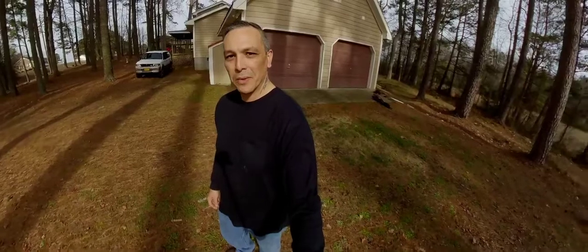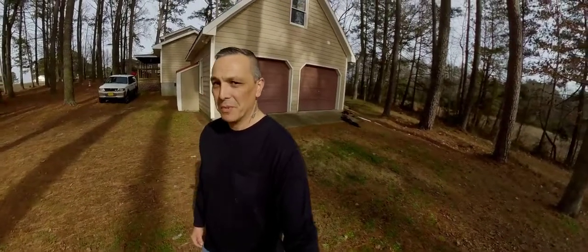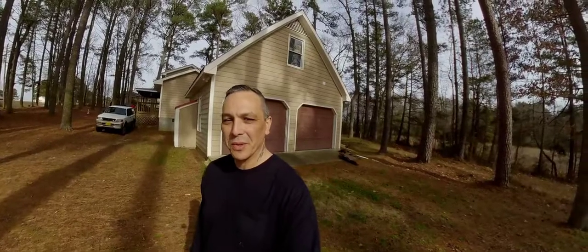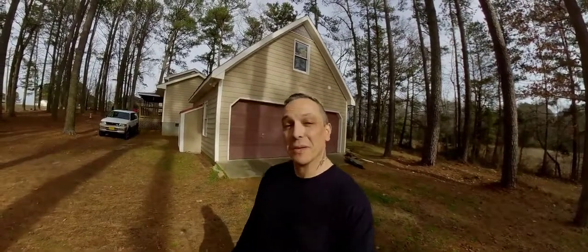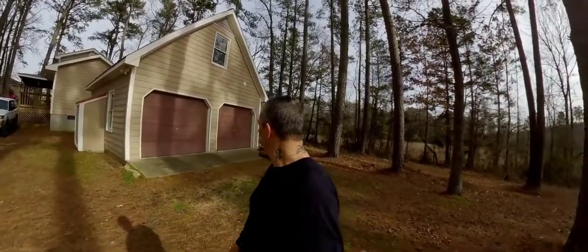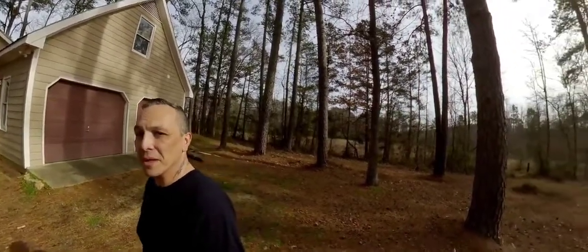Hey everybody, just want to show you around the house — it's been about two months now so I figured it's time to show everybody what the house looks like. Let me give you a quick tour and show you everything. Here's the garage, this is the outside section here, and we'll look inside the garage in a minute.